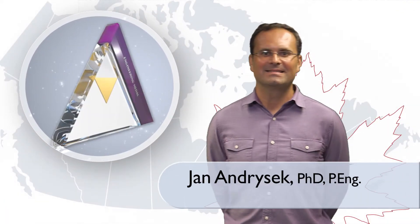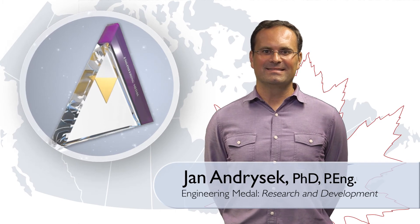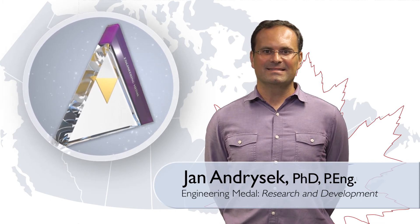To recognize his groundbreaking and innovative achievements, engineer Jan Andersek is being honored with the Engineering Medal in the Research and Development category.